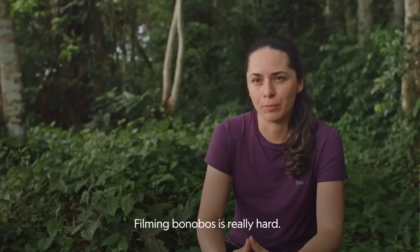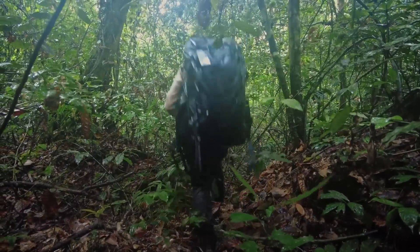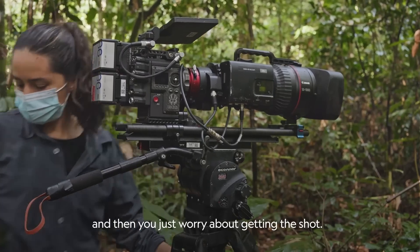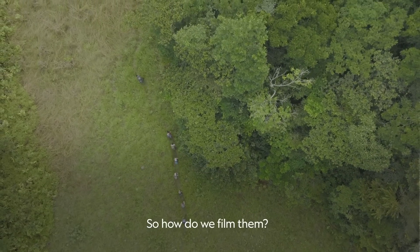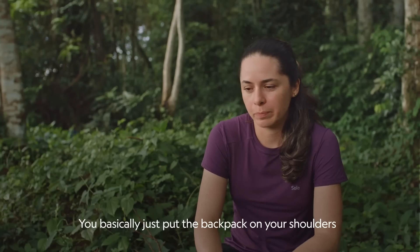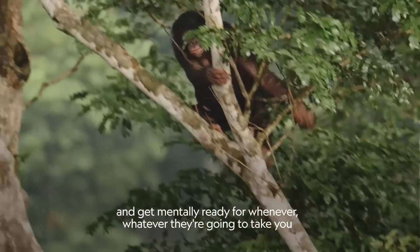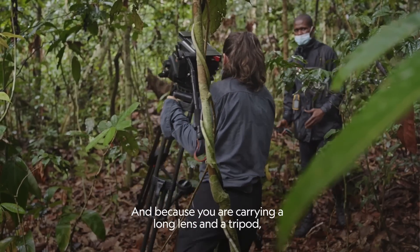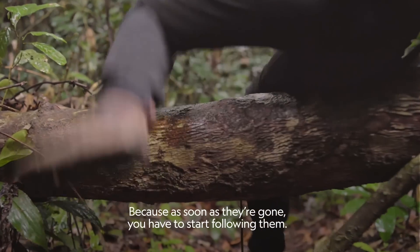Filming Bonobos is really hard — you're talking about walking between 20 to 30km daily. But you get in shape and then you just worry about getting the shot. You basically just put the backpack on your shoulders and get mentally ready for wherever they're gonna take you, because they're gonna take you for a ride. And because you are carrying a long lens and a tripod, you just have to be very fast at packing it — take it out, put it in the bag and run. Because as soon as they're gone, you have to start following them.